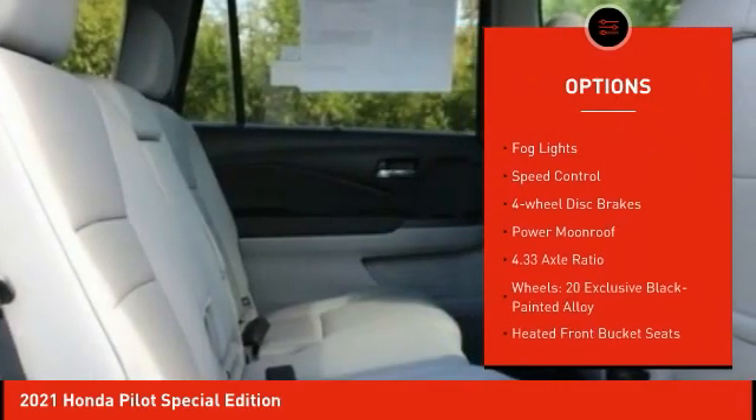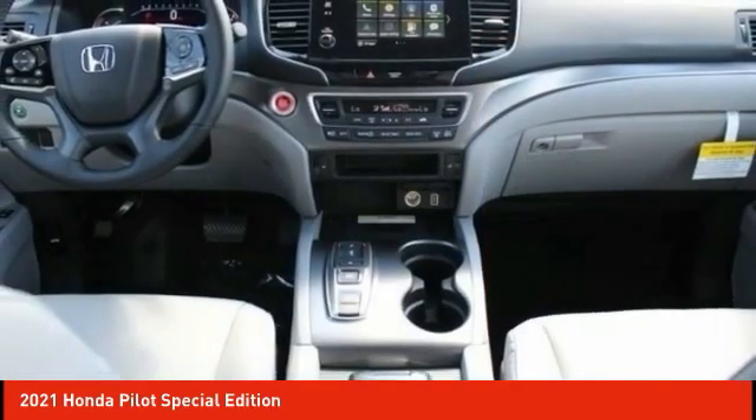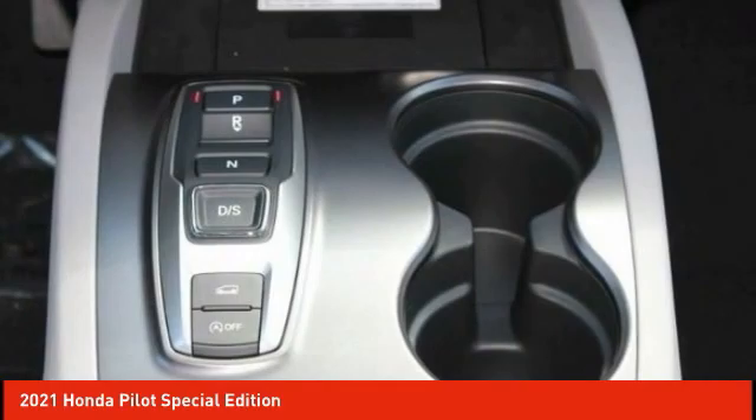Fog Lights, Speed Control, Four Wheel Disc Brakes, Power Moonroof. Drive away with a great deal on this vehicle. Call or stop in today.